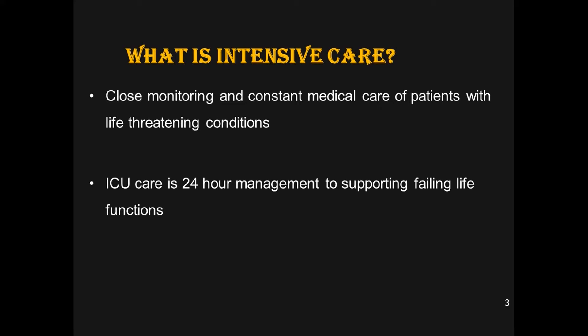Constant and close monitoring of all parameters is possible — for example, heart rate, respiratory rate, blood pressure, oxygen saturation — and many parameters across all the different body systems can be monitored in the ICU. After monitoring, we can make modifications in the treatment.